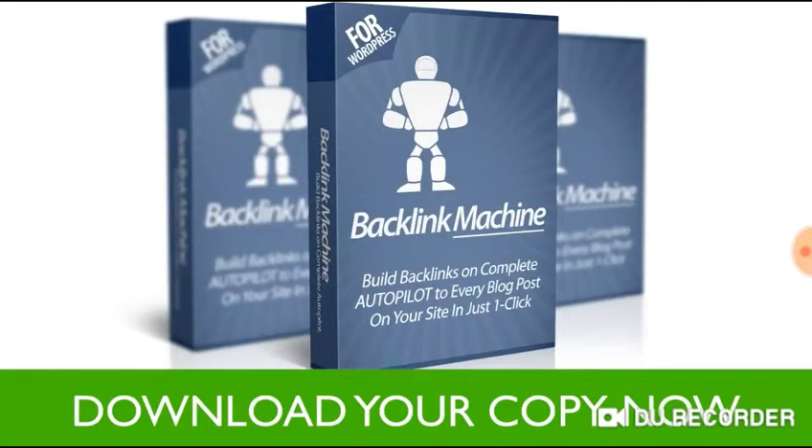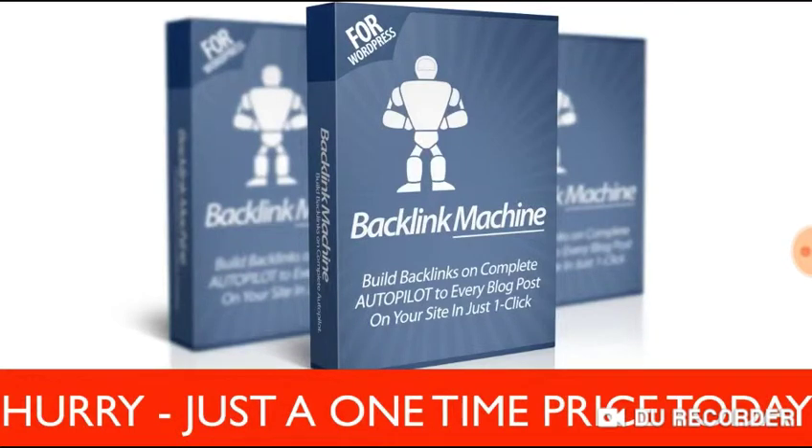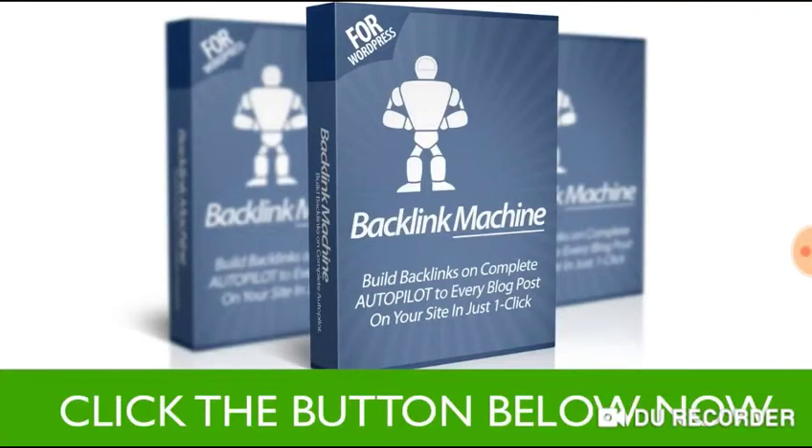Put your backlinks on autopilot for a small one-time price and take your sites higher up in the rankings starting today. All you have to do is click the button below and download Backlink Machine right now.